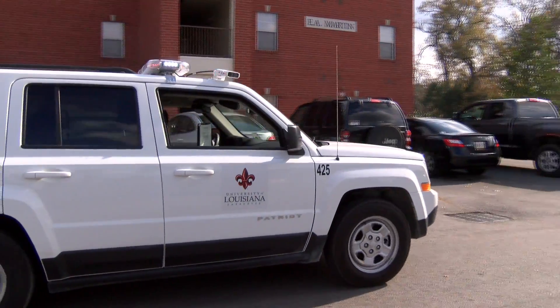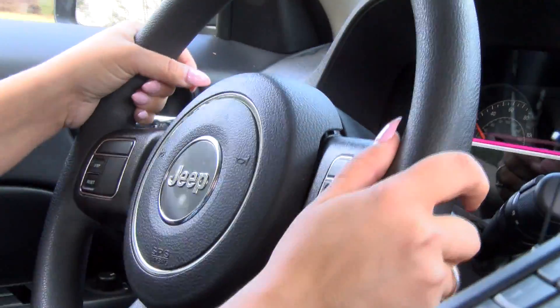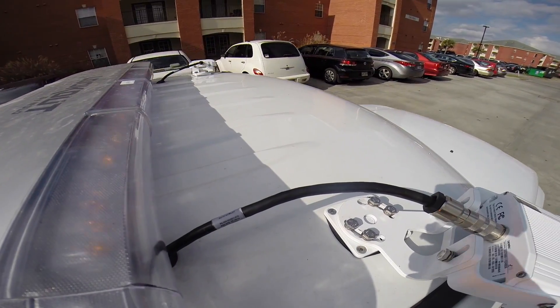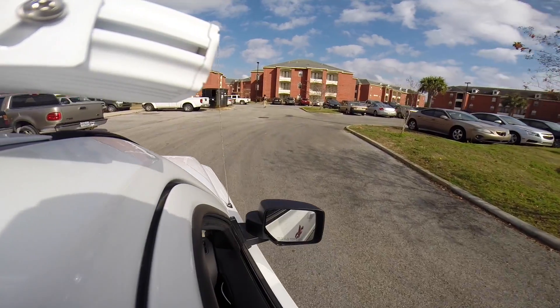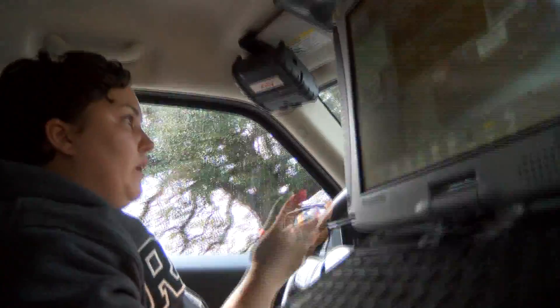UL Lafayette Transportation Services employee Amy Lager is equipped with a new tool to manage parking on campus. In August, the department purchased an SUV rigged with cameras and a computer. It's faster — we can get much more done faster than walking and typing in every license plate one by one.